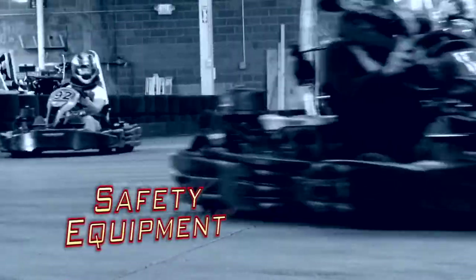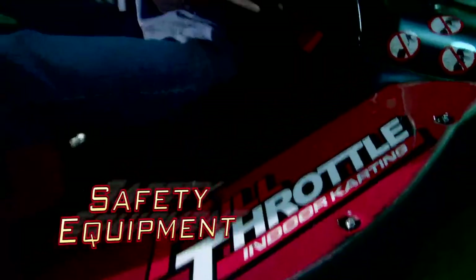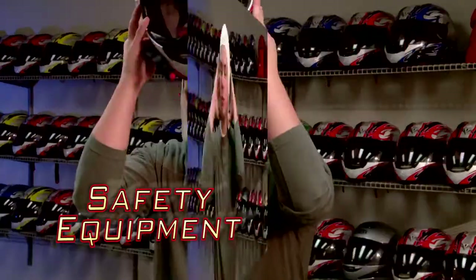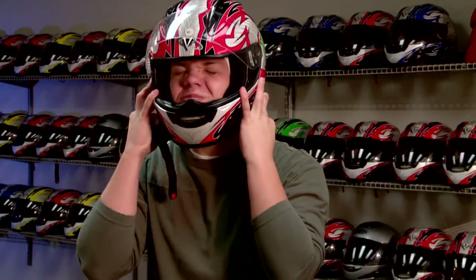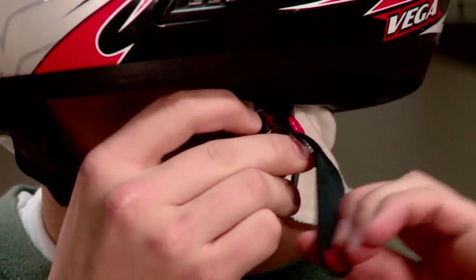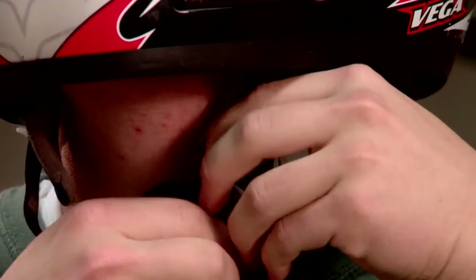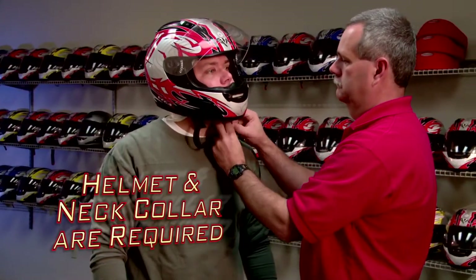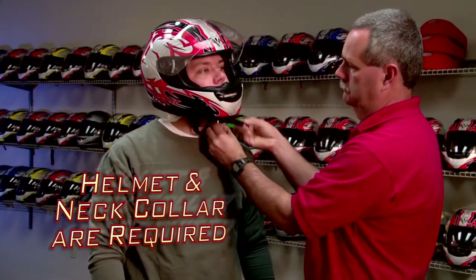Let's talk about our safety equipment. All racers are required to wear a full-face helmet and neck collar. Put on your head sock, then select a helmet that provides a snug fit. If you wear glasses, take them off, then put them on after your helmet. The helmet straps on by passing the loose end through both metal buckles, then around the outside and through the inner buckle. Pull to tighten snugly. If you need assistance with the helmet strap, ask one of our track crew — they are happy to assist.